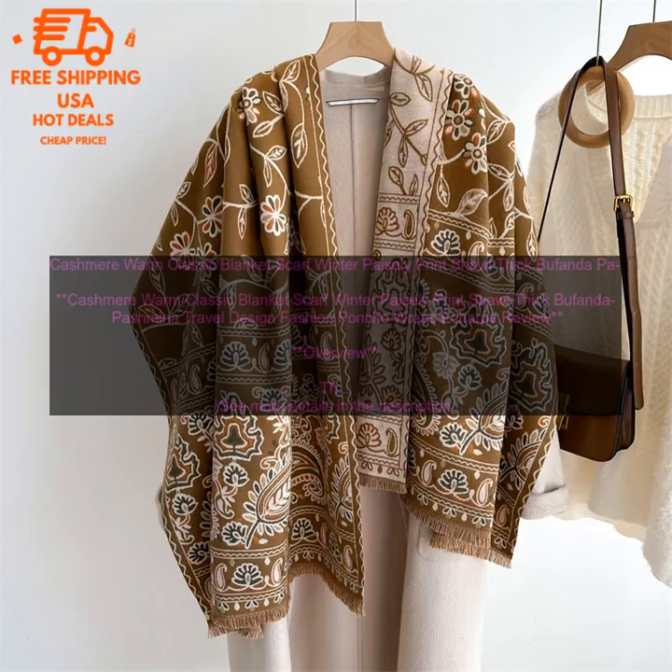The scarf is generously sized, making it perfect for layering over coats, sweaters, or even dresses. The scarf is also machine washable and dryer safe, making it easy to care for.